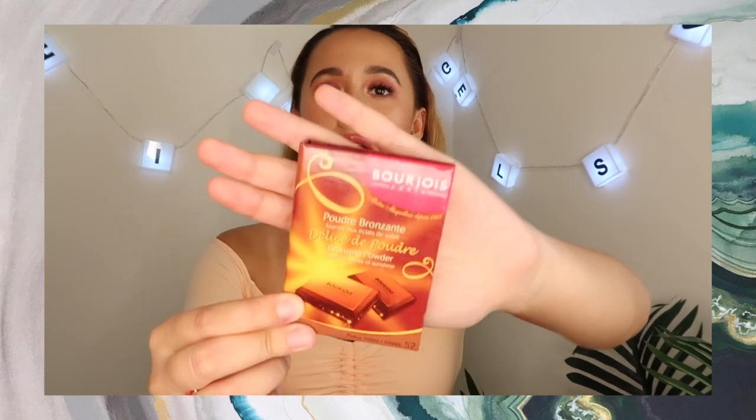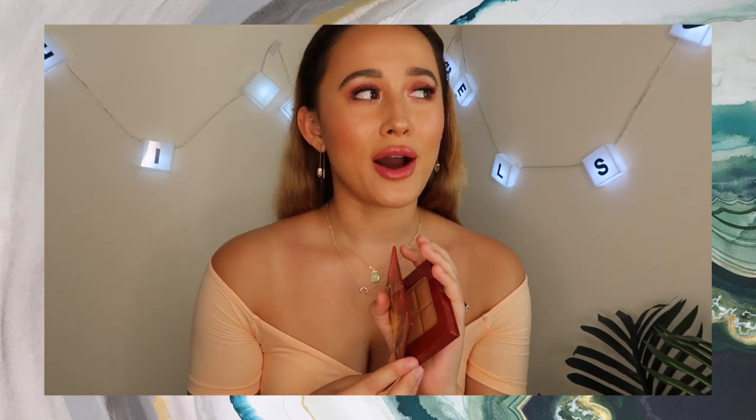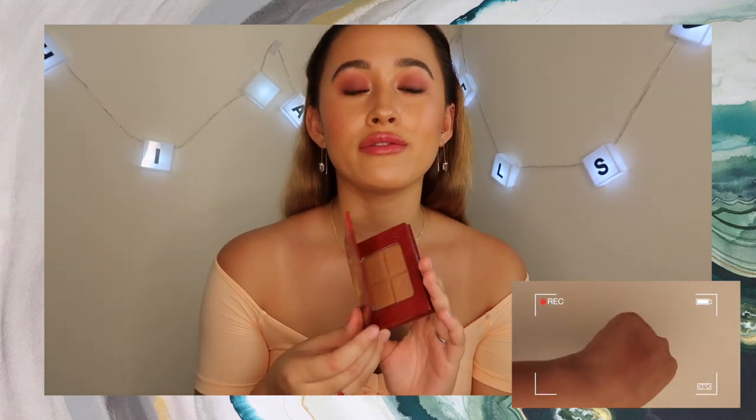This is from Bourjois, a drugstore French brand from Paris. This is the Poudre Bronzante — basically a bronzing powder, described as 'filled with glints of sunshine.' It's a really beautiful matte bronzer that looks like chocolate and actually smells a little like the Too Faced Chocolate Soleil. It's not too cool-toned, not too warm, really perfect in between. It has a little shimmer that doesn't transfer on the skin — just gives a really beautiful, natural skin-like feel. Great quality for drugstore, doesn't look patchy, blends really lovely.